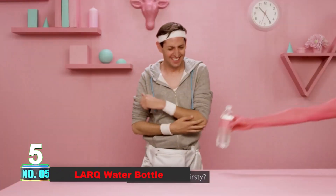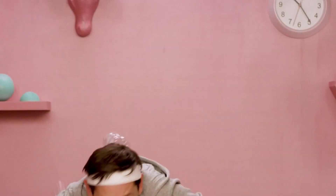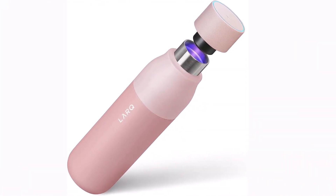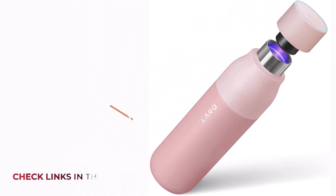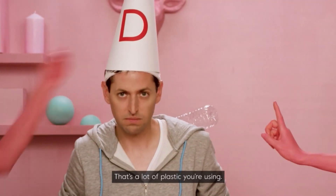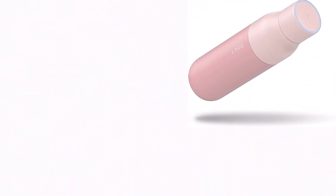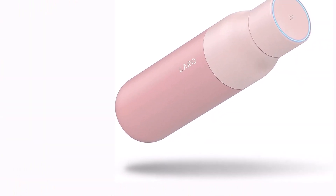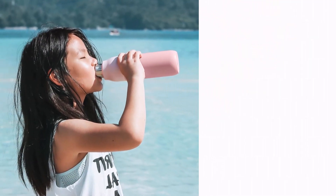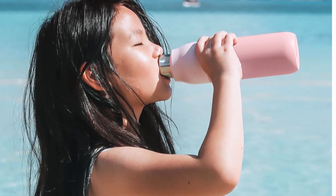Number 5: LARQ Water Bottle. Quench your thirst and elevate your hydration game with this exceptional water bottle. Crafted to be your trusty companion on every adventure, this bottle isn't just a vessel — it's a hydration essential. Designed with convenience and functionality in mind, it boasts a sleek, ergonomic build that fits perfectly in your hand or bag. Its durable construction can weather the toughest conditions, whether you're scaling a mountain or navigating a bustling city. Enjoy icy cold refreshment for 24 hours or savor comforting warmth for up to 12 hours. This bottle is free from harmful chemicals like BPA, ensuring that every sip is pure and untainted — a true commitment to your well-being.